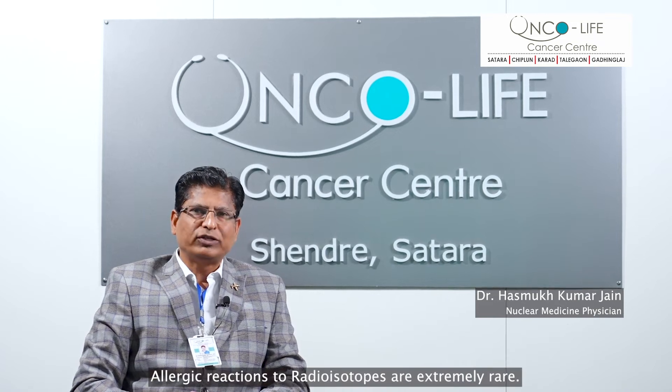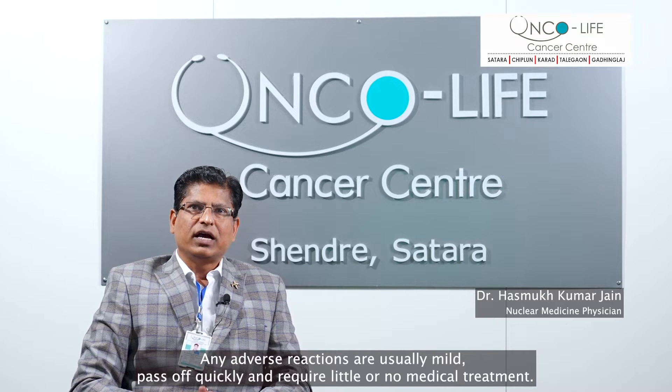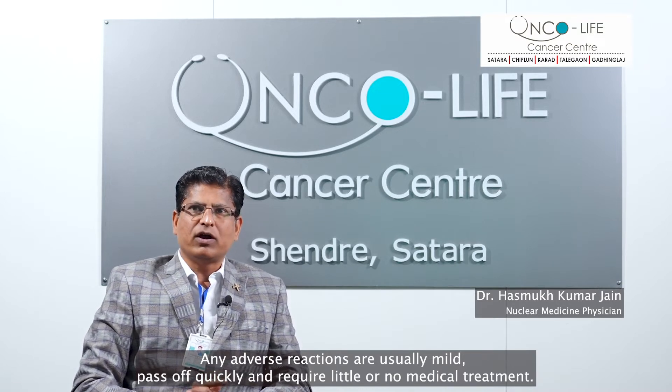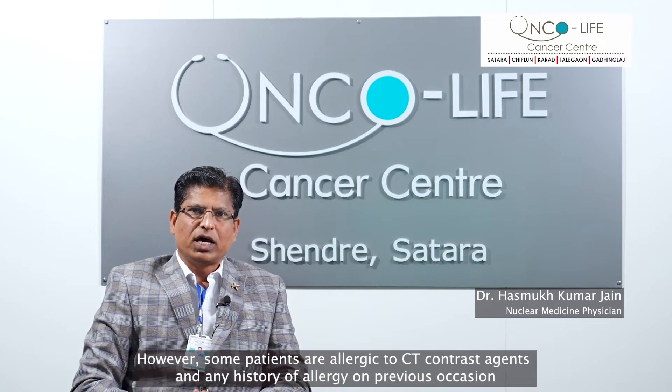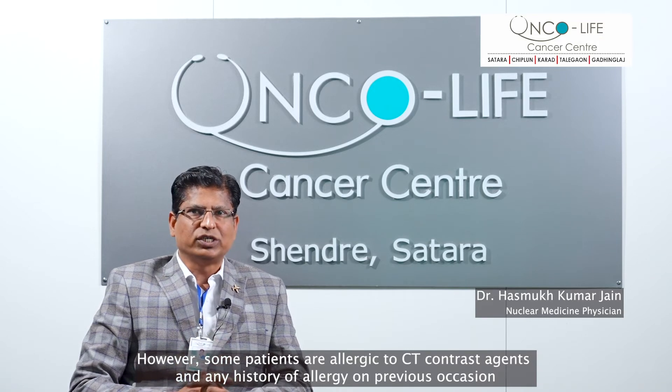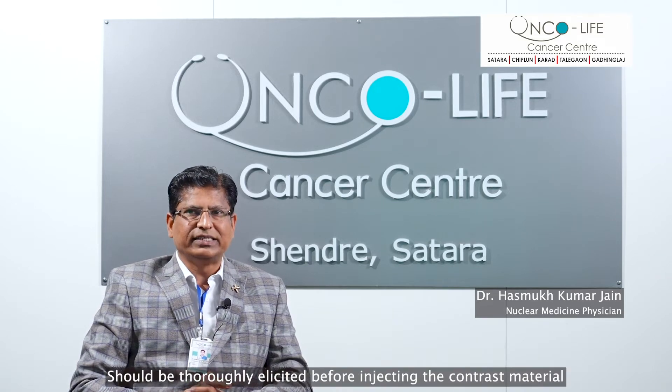Allergic reactions to radioisotopes are extremely rare. Any adverse reactions are usually mild, they pass off quickly and require little or no medical treatment. However, some patients are allergic to CT contrast agents and any history of allergy on a previous occasion should be thoroughly elicited before injecting the contrast material.